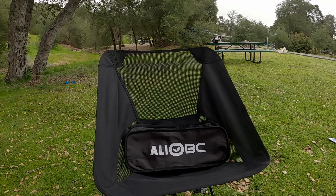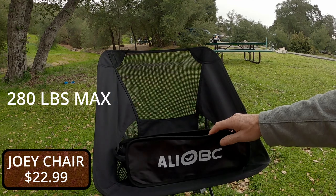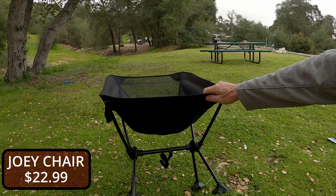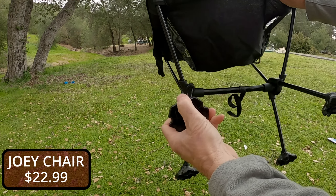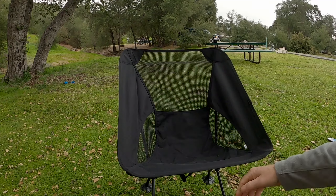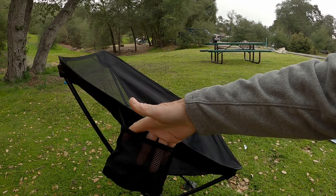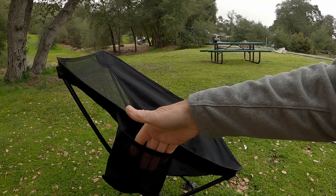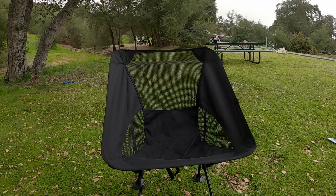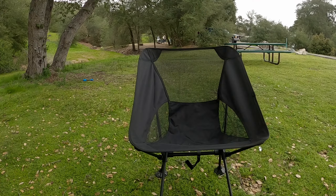Next we have this chair — the ALIOB C or however you pronounce it. It's a great chair that holds up to 280 pounds. It comes with extra feet, which I've never seen before, and if you don't want those it comes with wider feet that are great for soft sand or mushy terrain to hold you up. There's also a little stash pocket — you could put your phone or flask in there. It's a good bang for the buck and easily packs away in your stuff.